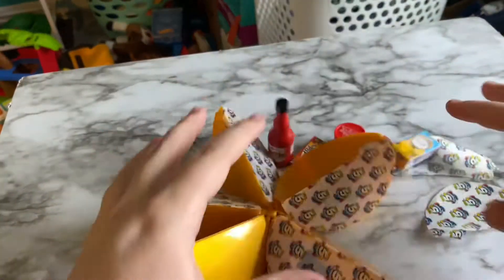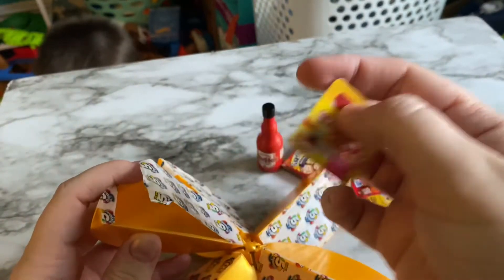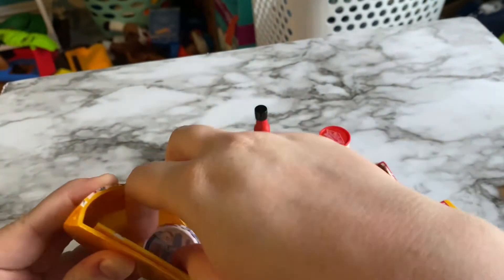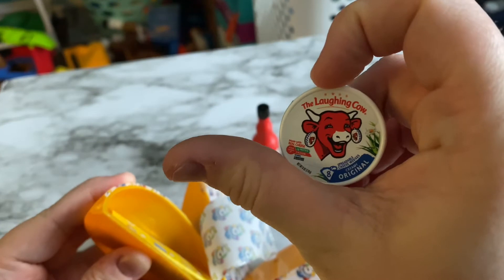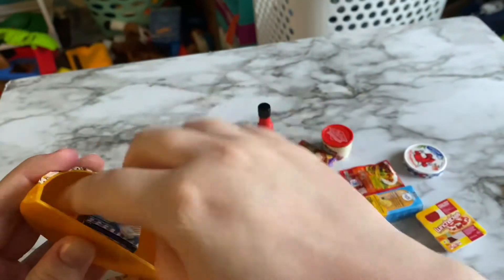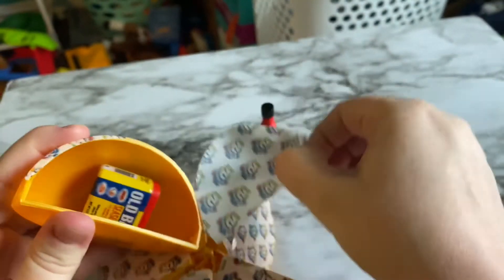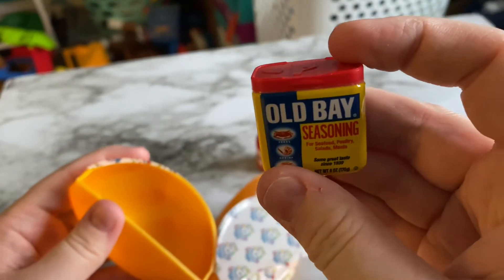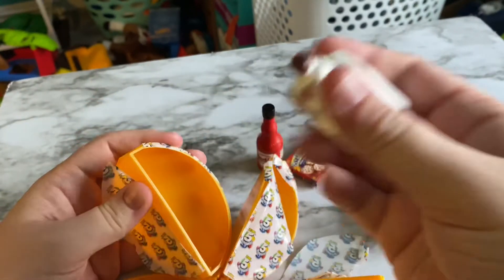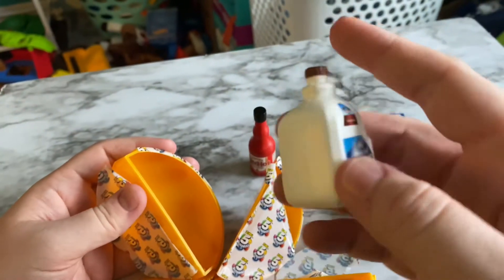Next ball: another Pizza Lunchable, another Laughing Cow Cheese, some Cheese Dippers, some Old Bay Seasoning, and the last one in this ball is Almond Breeze. I will have to check and see if this one is Glow in the Dark and let you know at the end.